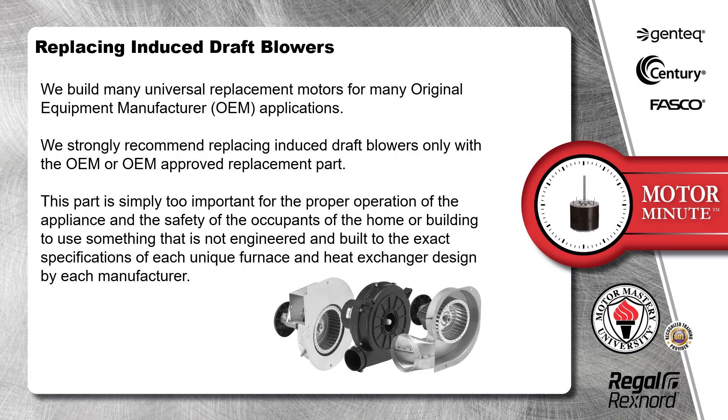We build many universal replacement motors for many original equipment manufacturer OEM applications. We strongly recommend replacing induced draft blowers only with the OEM or OEM approved replacement part. This part is simply too important for the proper operation of the appliance and the safety of the occupants of the home or building to use something that is not engineered and built to the exact specifications of each unique furnace and heat exchanger design by each manufacturer.